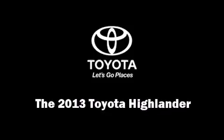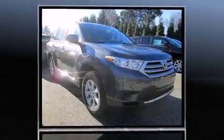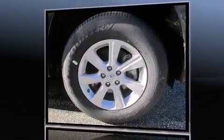Discerning drivers will appreciate the 2013 Toyota Highlander. Under the hood, you'll find a six-cylinder engine with more than 270 horsepower. And for added security, Dynamic Stability Control supplements the drivetrain. All-wheel drive provides for safe passage regardless of road or weather conditions.